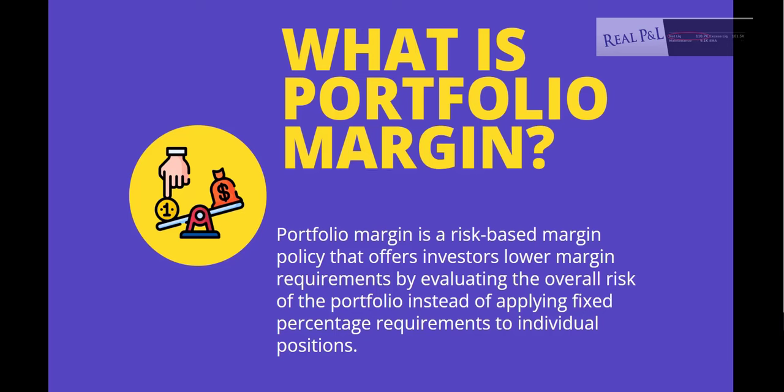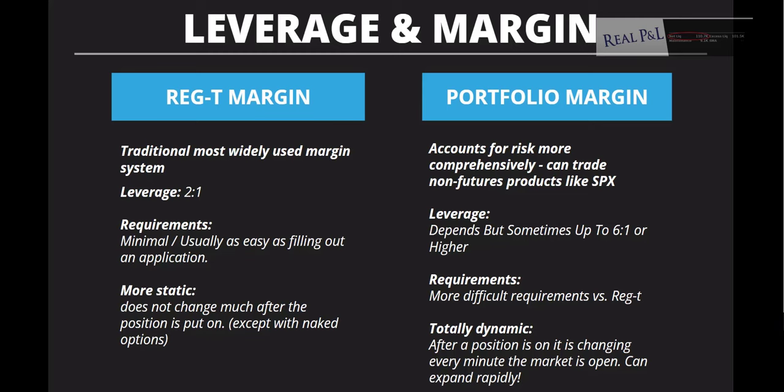So what is portfolio margin? It's a risk-based margin policy that offers investors lower margin requirements by evaluating the overall risk of the portfolio instead of applying fixed percentage requirements to individual positions. Used properly, margin is one of the most valuable tools in a trader's arsenal — it can actually be used to decrease risk in your portfolio.